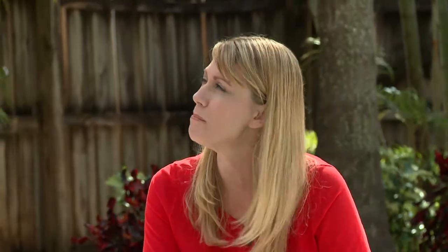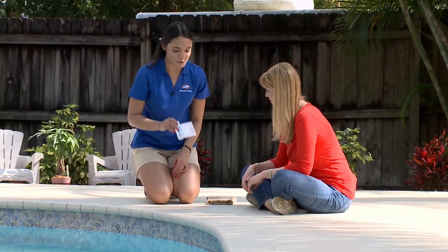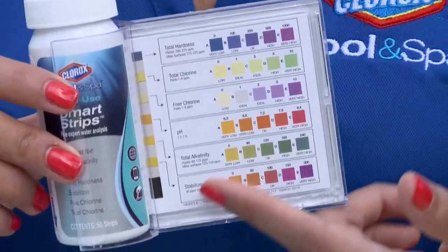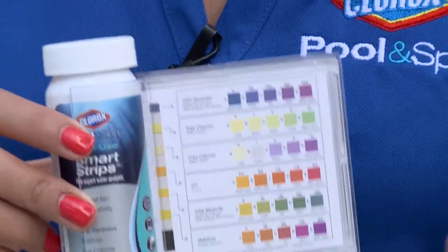Debbie asks how to measure pH. With Clorox Pool and Spa Multi-Use Smart Strips, you can measure pH and the other five balance parameters on your phone with the Clorox Pool app or online at cloroxpool.com. Debbie says that's easy, and Rebecca offers to show her.